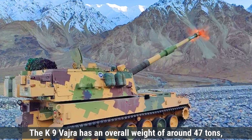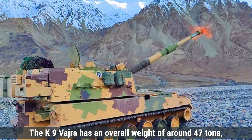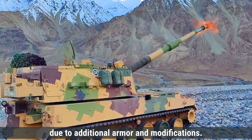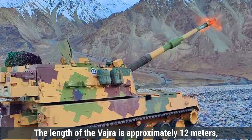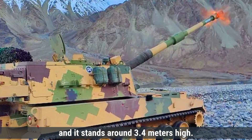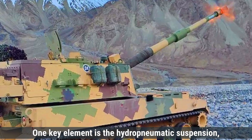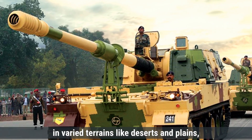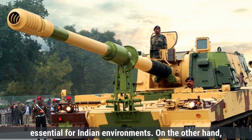The K-9 Vajra has an overall weight of around 47 tons, slightly heavier than the original K-9 Thunder due to additional armor and modifications. Its length is approximately 12 meters and it stands around 3.4 meters high. One key element is the hydropneumatic suspension, which gives the Vajra better stability and mobility in varied terrains like deserts and plains, essential for Indian environments.